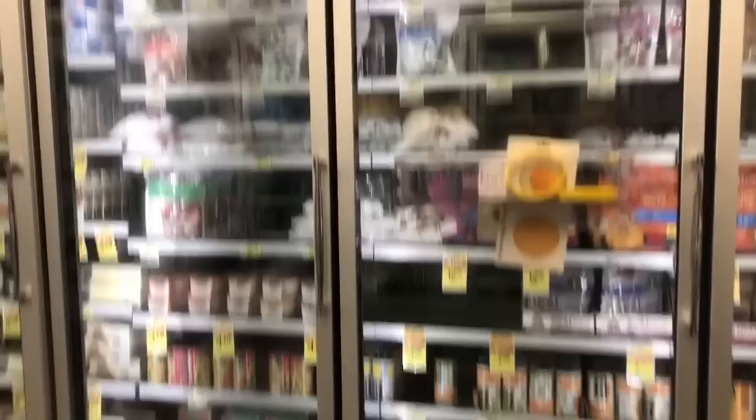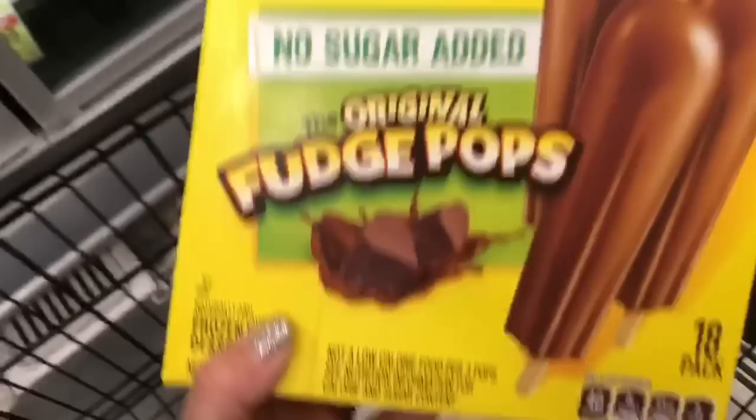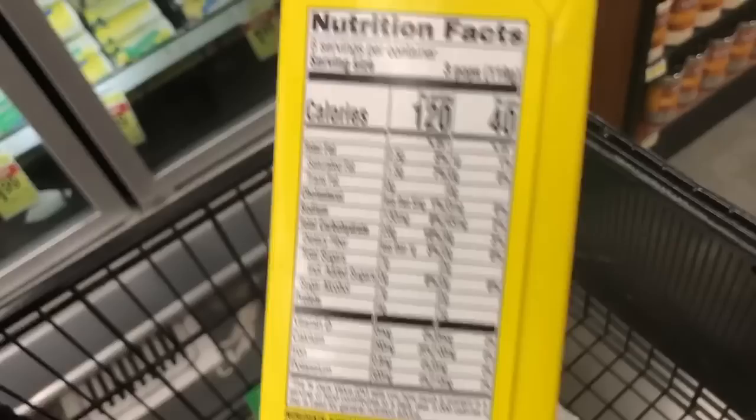Frozen veggies are another thing I always keep in my freezer — broccoli, cauliflower, and a mixed medley for stir fry — so easy and convenient. Frozen fruit is another absolute freezer staple. And please don't feel like you can't have sweet treats — these no-sugar-added fudge pops are only 40 calories each. You're coming home with me!